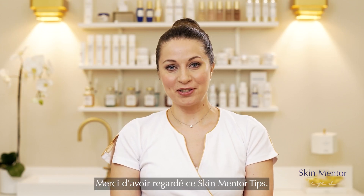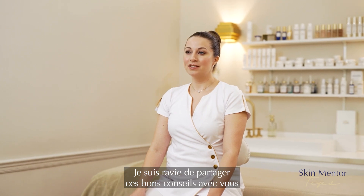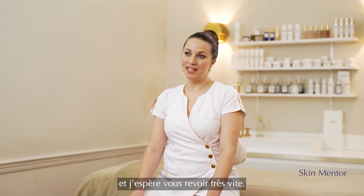Thank you for joining me in these SkinMonitor Tips. I'm really happy to share some good tips with you, and I hope to see you again soon.